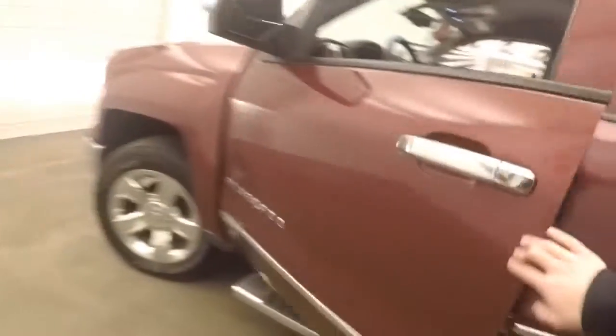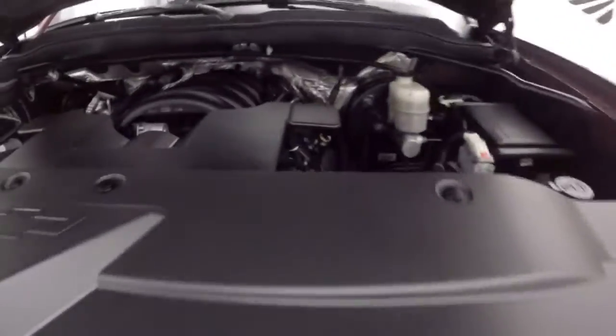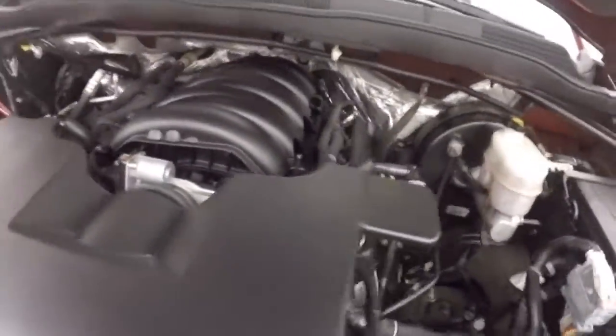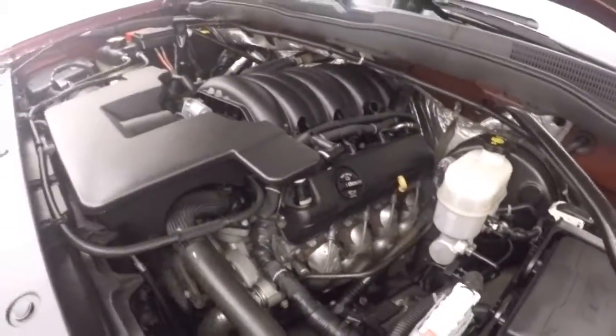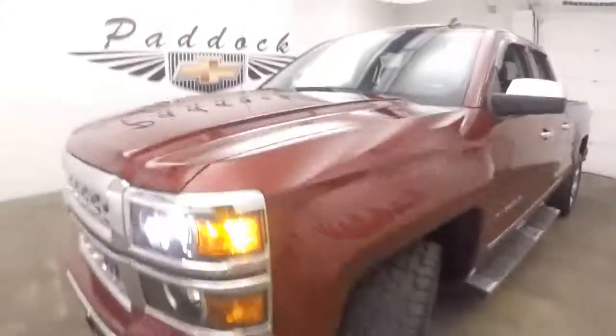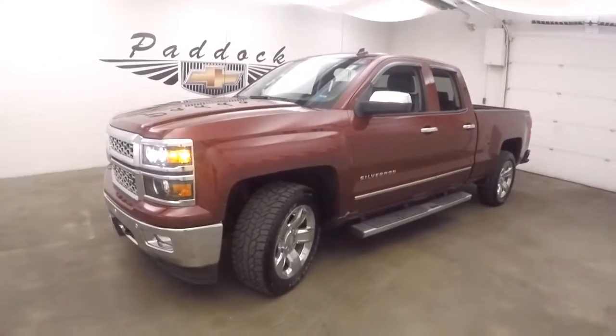Let's go look underneath the hood. Great tires. And a 5.3 liter V8 — nice and strong, plenty of power. You're good on gas. It's a 2014 Chevy Silverado 1500 4x4.